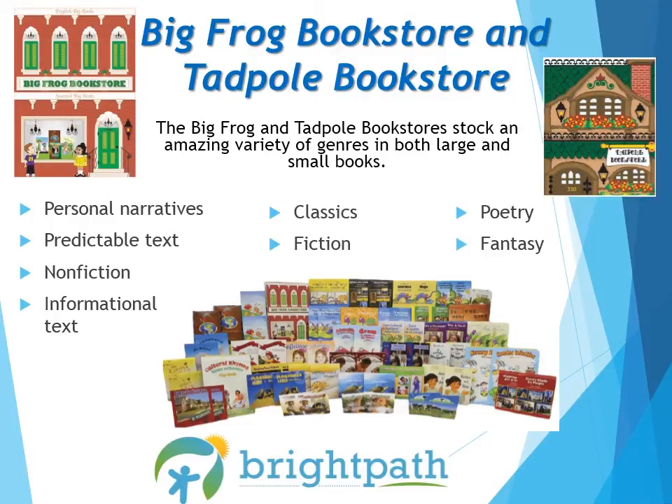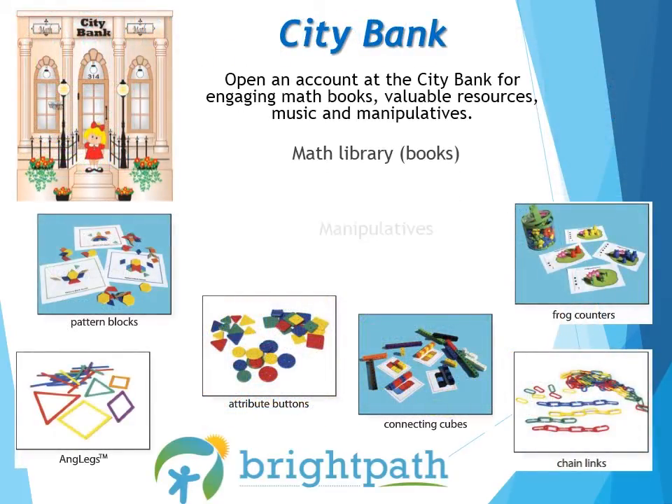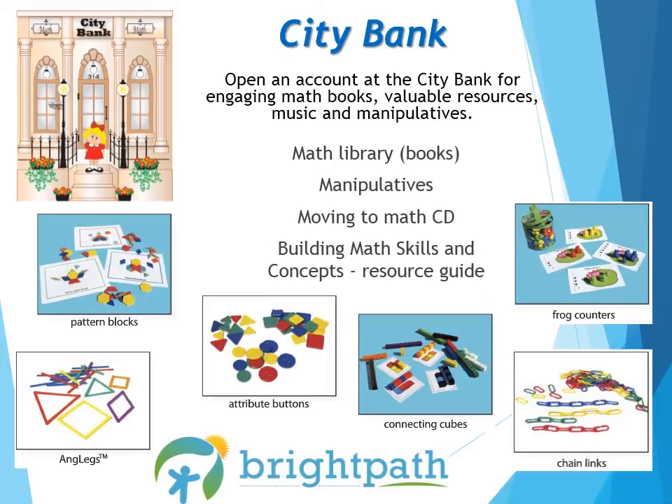On to the City Bank box, where you will find engaging math library books and manipulatives, which include pattern blocks, ang legs, attribute buttons, connecting cubes, frog counters, and chain links, as well as the Moving to Maths CD and the Building Math Skills and Concepts Resource Guide.